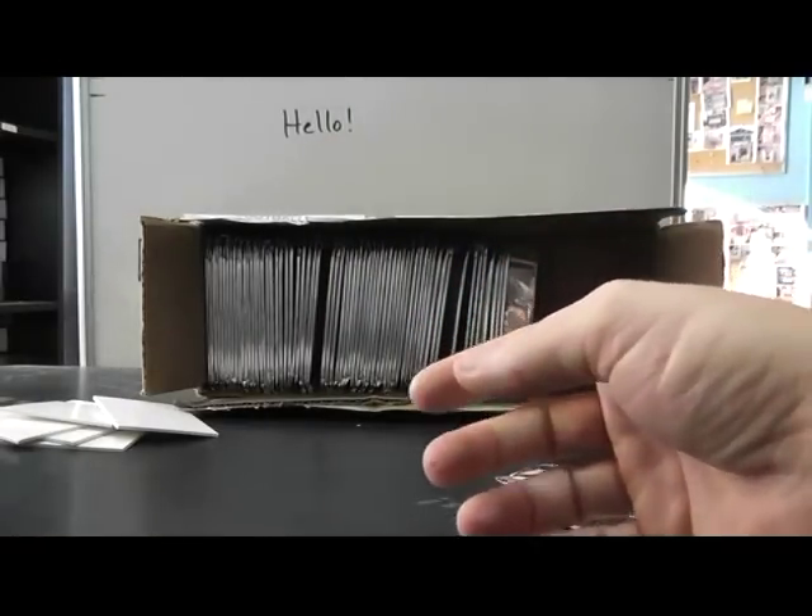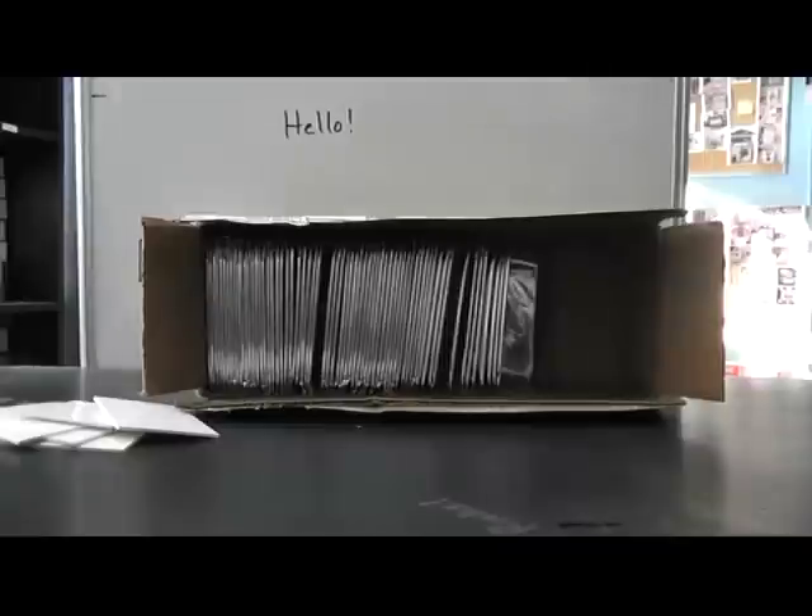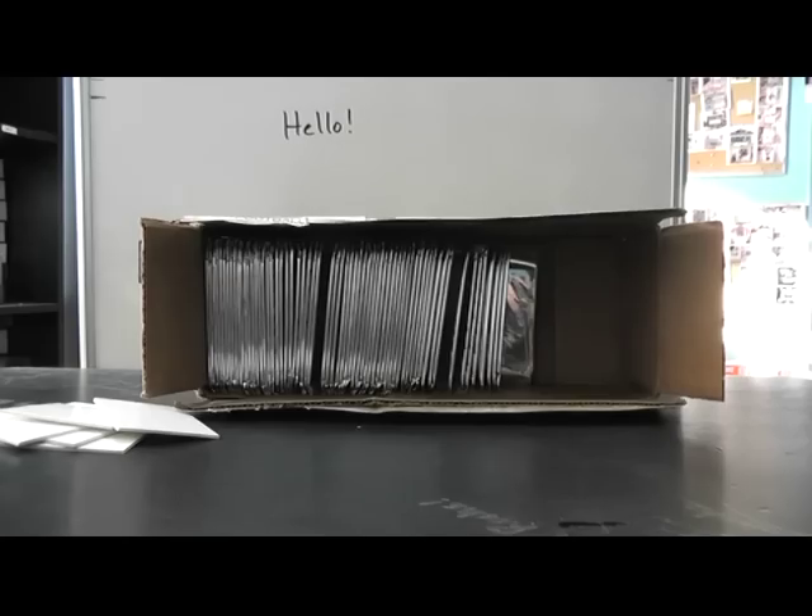Alright Jake, I haven't seen an autograph in forever in those things. First 15 packs I had like 4 autographs, I haven't seen one since. But there you have it. Jake, appreciate it bud, I'll get these on the way. See ya.